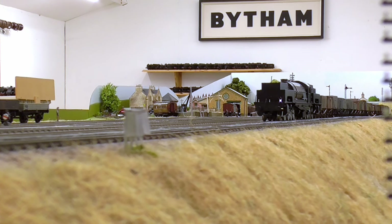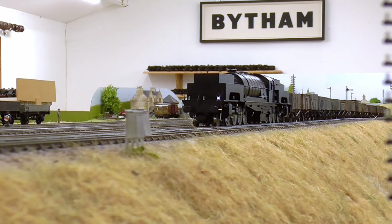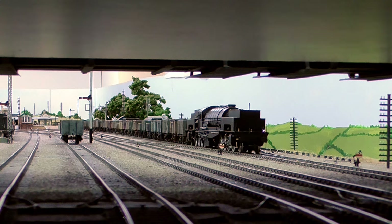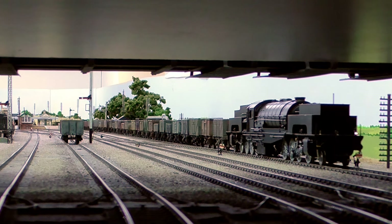And you can see it here running on 73 wagons. At this point I ran out of coal wagons — it could take twice as much.